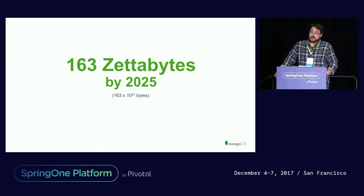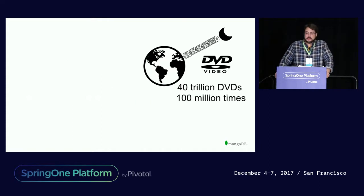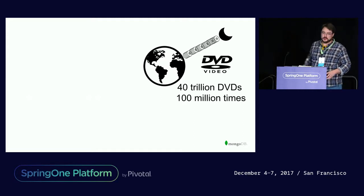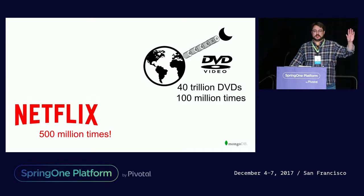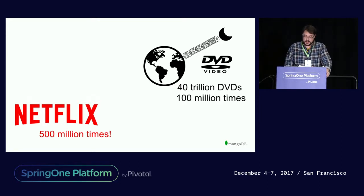So this huge number — 163 zettabytes — is how much data will basically be in the world in 2025, and there's like 16 of these things right now. So if you're an on-premise kind of a person, you might think of it like this: it's 40 trillion DVDs, which could go to and from the moon like 100 million times. Now if you're more of a cloud-based person, you could think of it like Netflix — you'd have to watch all the movies on Netflix 500 million times. Big, which is a lot of the reason things are evolving in technology the way they are, to deal with this stuff.